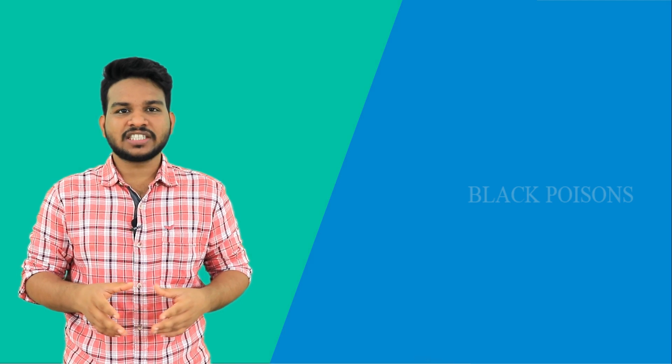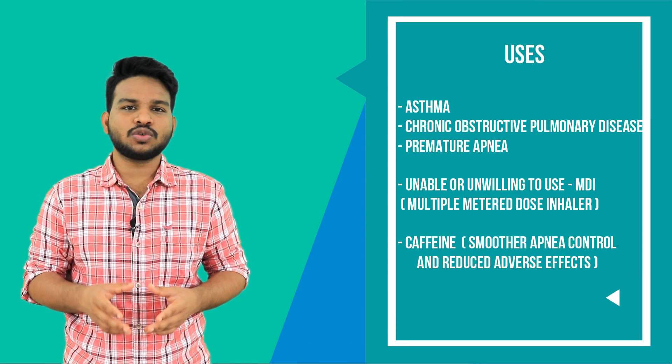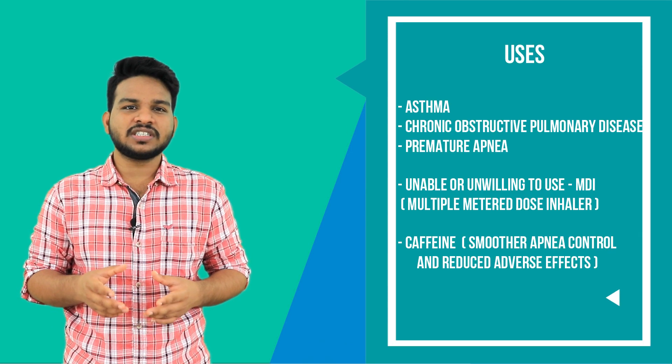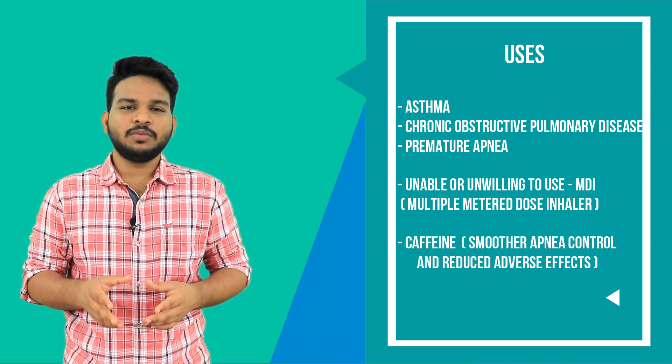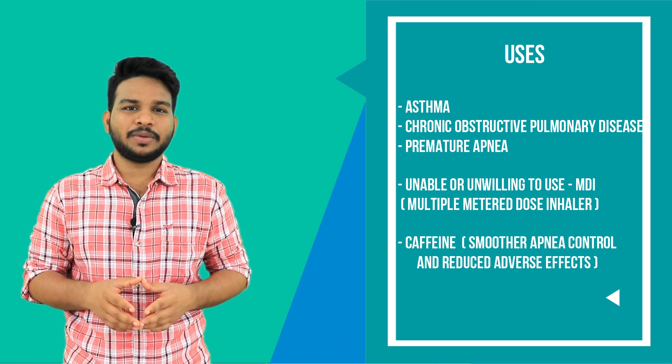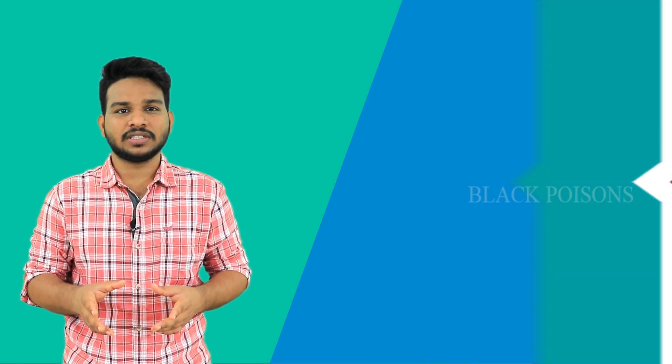Coming to the uses — for asthma, COPD, and premature apnea, theophyllines are useful. For patients who are unable or unwilling to take MDIs and who need an intravenous drug, this is the better choice. For premature apnea, some clinicians suggest caffeine because caffeine has smoother apnea control and fewer side effects than theophyllines.